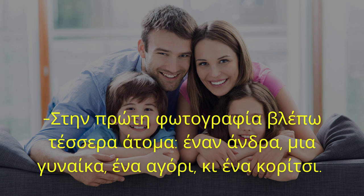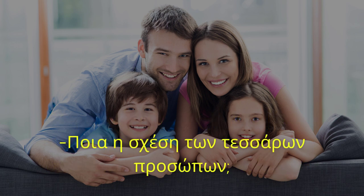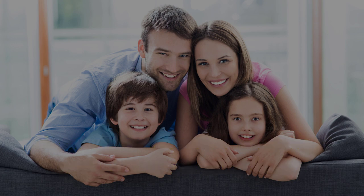Έναν άνδρα, μια γυναίκα, ένα αγόρι και ένα κορίτσι. Ποια η σχέση των τεσσάρων προσώπων; Είναι μία οικογένεια, ο μπαμπάς, η μαμά και τα δύο παιδιά τους. Πού βρίσκεται η οικογένεια;